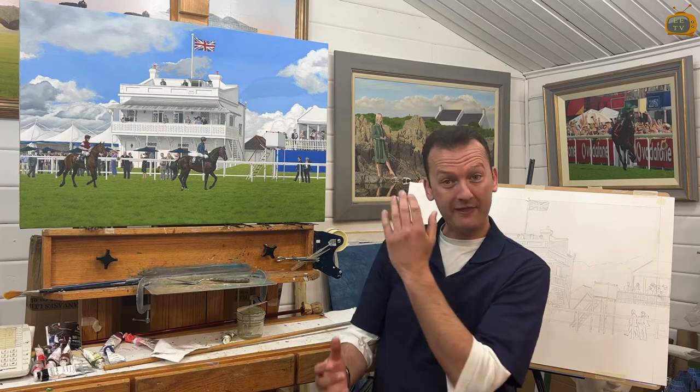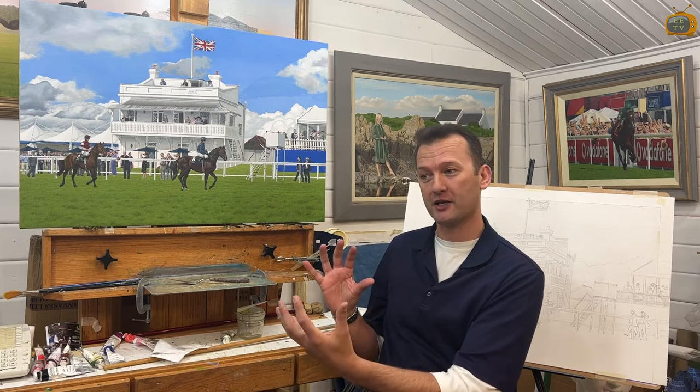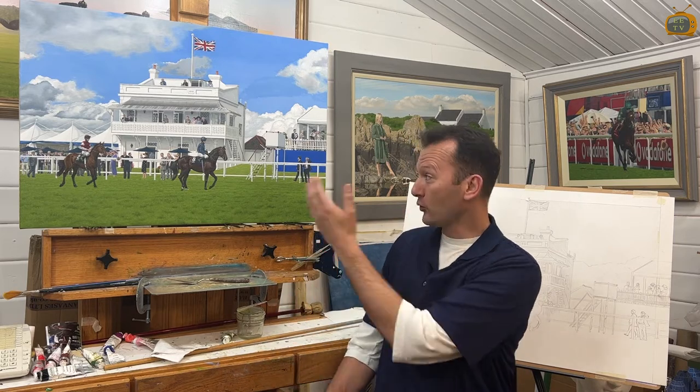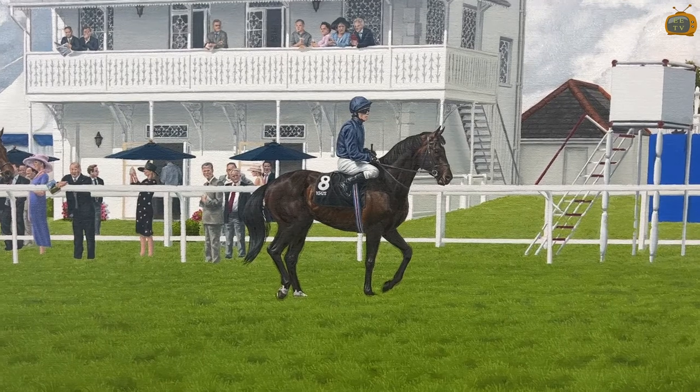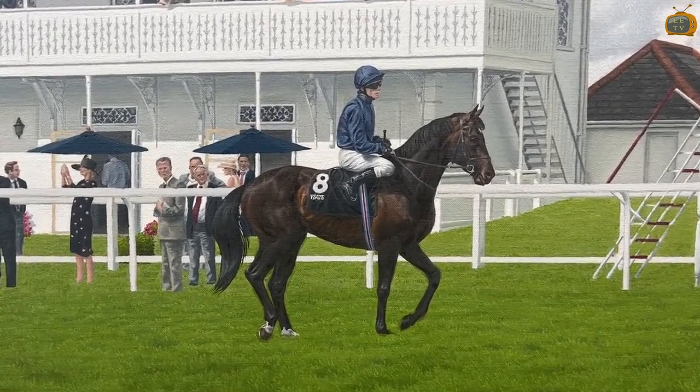In this painting it represents the monarchy because it's the Prince's Stand. We have the Coronation Cup and the horse here that we see in the foreground is Yates, who won the Coronation Cup and is named after the artist J.B. Yates.